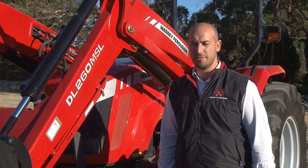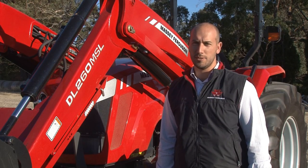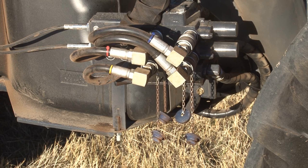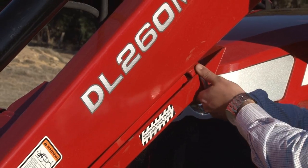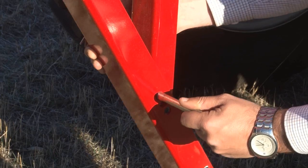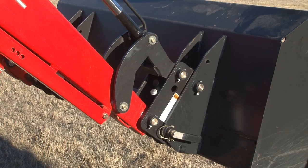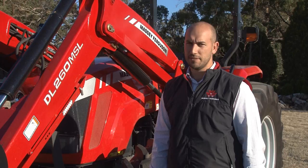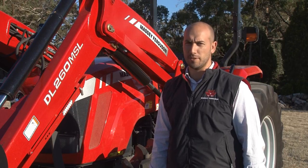Designed perfectly for the Massey Ferguson 4600 series, the DL260 utility loader provides the driver with maximum visibility and performance. It features a pedestal mount quick disconnect loader with park stand for easy removal and installation, amplifier links for improved curl and dump angles, a bucket level indicator and a joystick with a good amount of couplers.